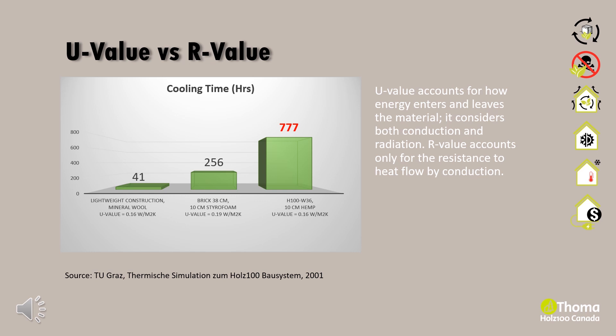The three methods tested were lightweight construction, brick, and Holtz 100. Starting with an internal temperature of 21 degrees Celsius and heating turned off in winter, the graph shows how long it took until the interior surfaces of each assembly reached 0 degrees Celsius. Lightweight construction with mineral wall insulation took 41 hours, versus Holtz 100's 36 cm wall with HEP insulation, which took 777 hours. Even with the same U-value, Holtz 100 performs better.